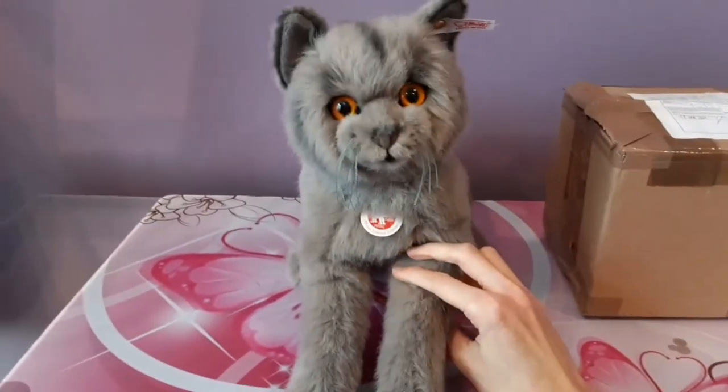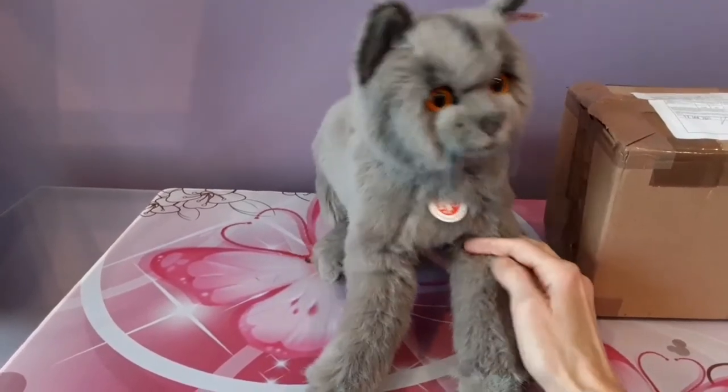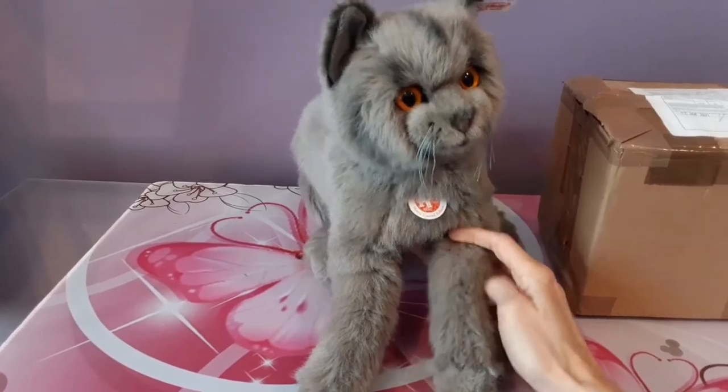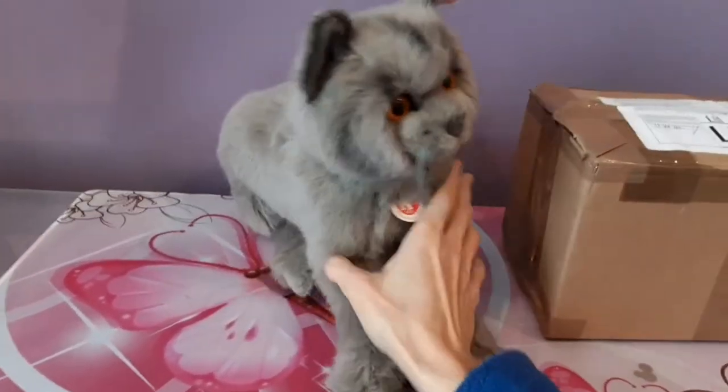Hey kittens! Silver here with Minoo, the British Blue Cat by Stife. I thought it was a good idea to bring out one of my Stife cats because there is a new Stife kitten to add to the mix.